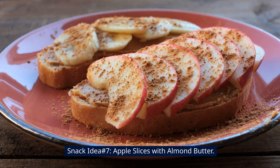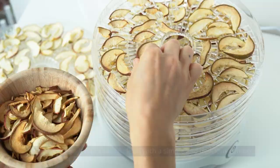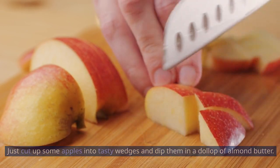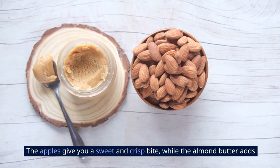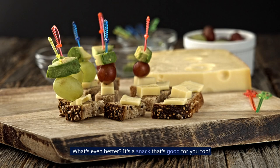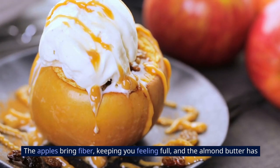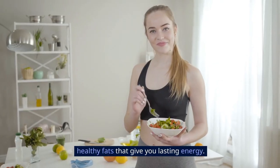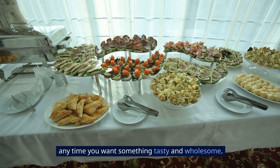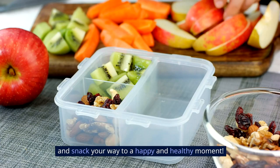Snack idea number seven: apple slices with almond butter. Take your snacking to the next level with a simple and delicious combo — apple slices and almond butter. Just cut up some apples into tasty wedges and dip them in a dollop of almond butter. The apples give you a sweet and crisp bite, while the almond butter adds a creamy and nutty flavor that makes every bite satisfying. The apples bring fiber keeping you feeling full, and the almond butter has healthy fats that give you lasting energy. It's a treat that's easy to make, totally guilt-free, and perfect for any time you want something tasty and wholesome. Dive into the goodness of this apple and almond butter duo, and snack your way to a happy and healthy moment.